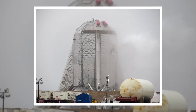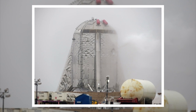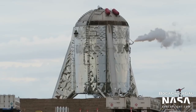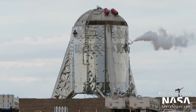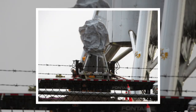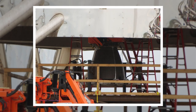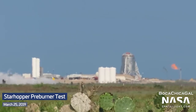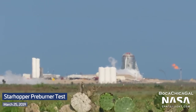On March 14th, Starhopper saw the first of many tests with the vehicle venting out of its tank body — likely an early pneumatic proof test to ensure its tanks were able to hold pressure. Gaseous nitrogen is loaded into the vehicle to check for leaks and verify the integrity of its pressure vessels. That test was an apparent success, with Raptor engine SN2 getting installed the next day. After more fueling and tanking tests, Starhopper finally breathed its first burp with a Raptor engine preburner test on March 25th.